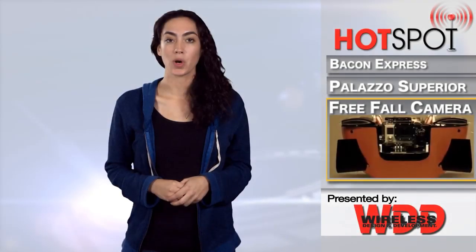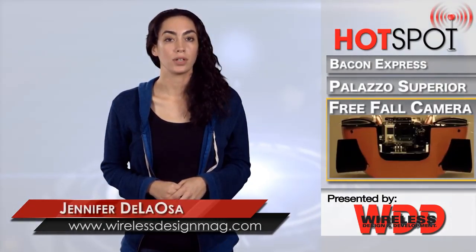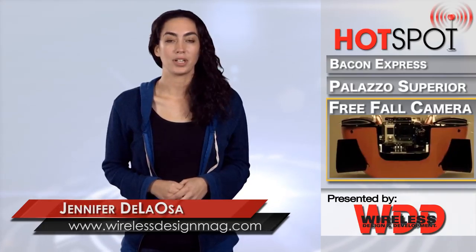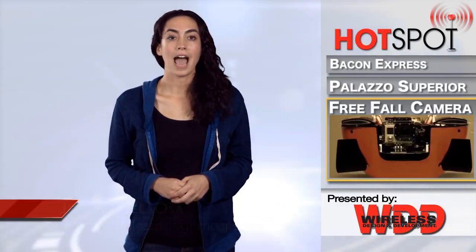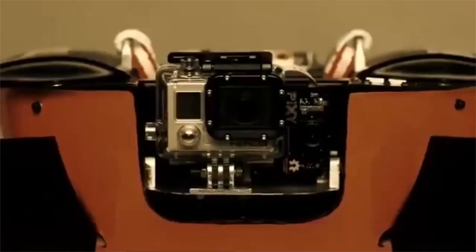In the near future, an autonomous robot camera might be the perfect skydiving companion. A team from the University of Nottingham recently showcased the Free Fall Camera that can capture exciting footage while quickly falling back to Earth. Adding an autonomous camera crew to your next jump could ramp up safety and efficiency.